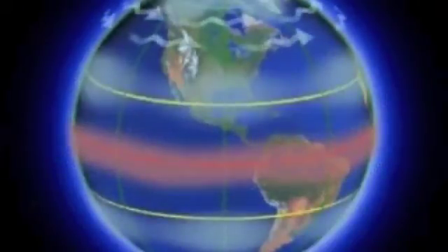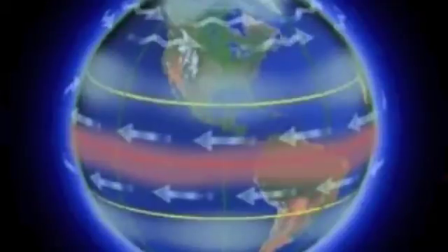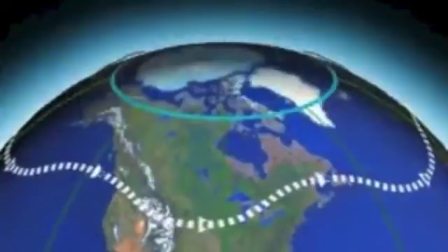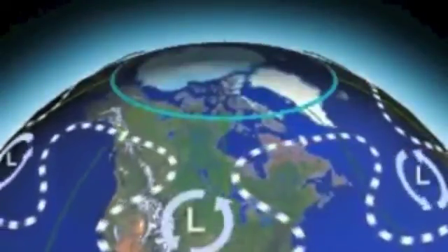At high altitude, air moves without the drag of surface friction. This geostrophic wind moves along rather than across the pressure gradient. The westerly flow of upper air frequently forms undulations called Rossby waves. Warm air pushes poleward, while troughs of cold air brought south are pinched off, leaving pools of cool air in the mid-latitudes.